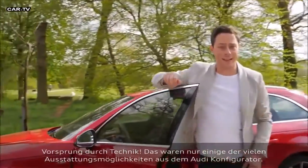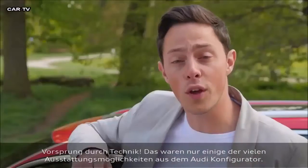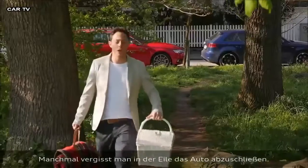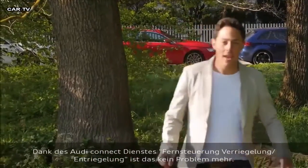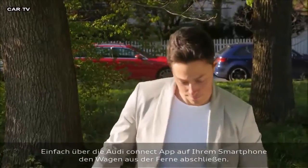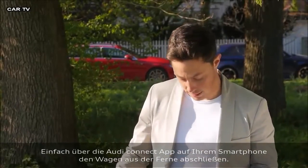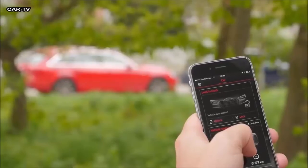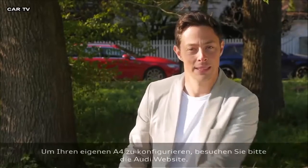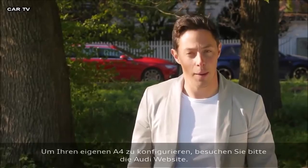Vorsprung durch Technik. The features shown are just some of the possibilities available to you on the car configurator. If you're in a rush, you may well forget to lock your car, but thanks to the Audi Connect service, that's no longer a problem. You simply access your smartphone and log on to the remote unlock and lock app, and using data services, click lock — no longer have to go back to the car. How wonderful.